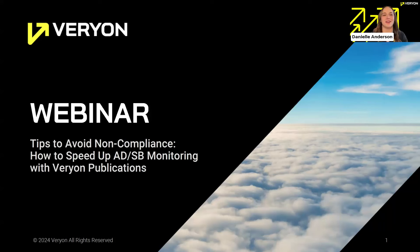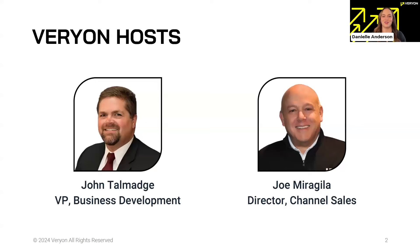Hello everyone and welcome to today's webinar on tips to avoid non-compliance and how to speed up AD and SB monitoring with Varyon Publications. I have the pleasure of introducing our host today, Varyon's VP of Business Development John Talmadge, and our Director of Channel Sales Joe Moralia, who have a combined 50 years experience in the industry and are our subject matter experts for technical publications and compliance.